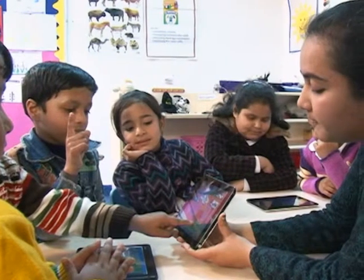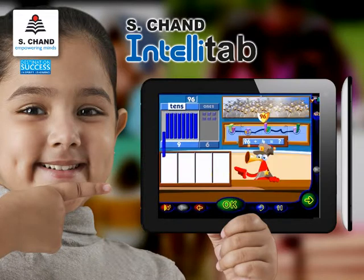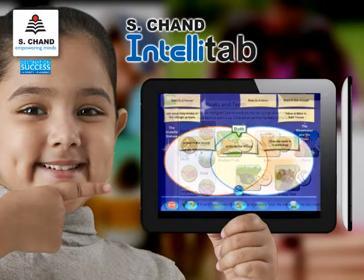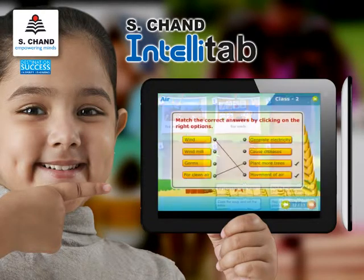Along with providing a flexible and user-friendly learning environment, the IntelliTab's highly interactive and animation-rich content focuses on concept clarity, knowledge application, and continuous and comprehensive assessment, keeping in mind today's educational trends.